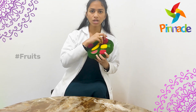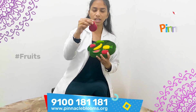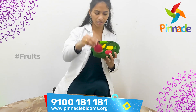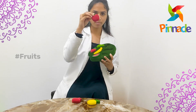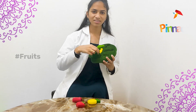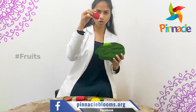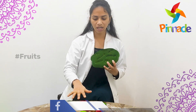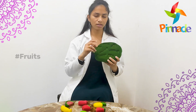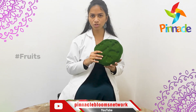First, take one fruit and place it in front of the kid at eye contact level, then tell the name of the fruit — for example, pomegranate, apple, watermelon, banana, strawberry, and pear. Doing this activity will improve observation skills, eye contact, and help kids learn the fruit names and the shapes of the fruits.